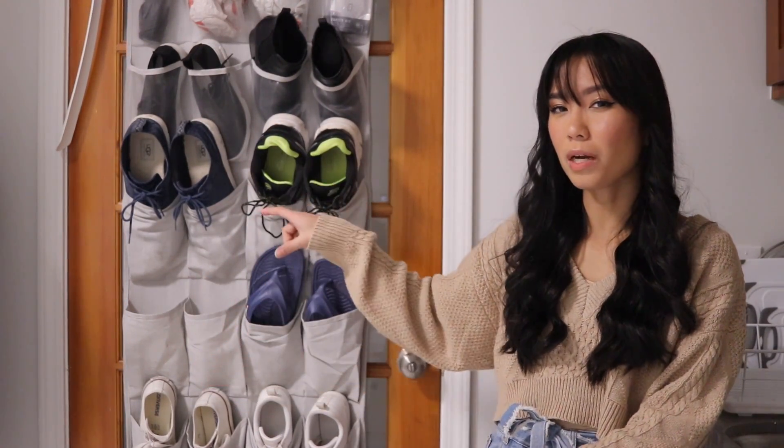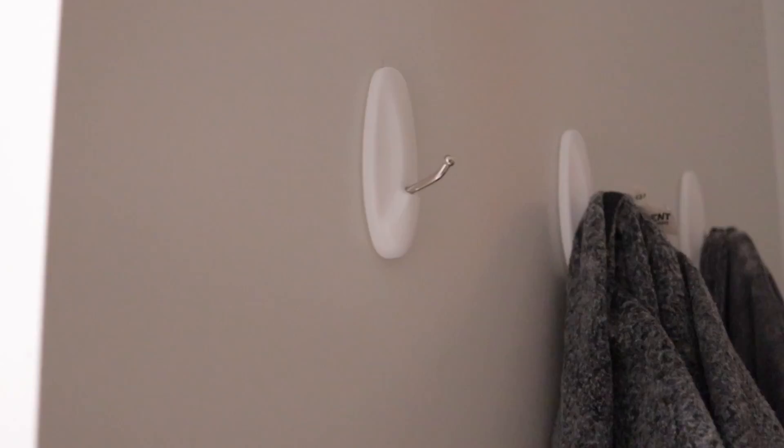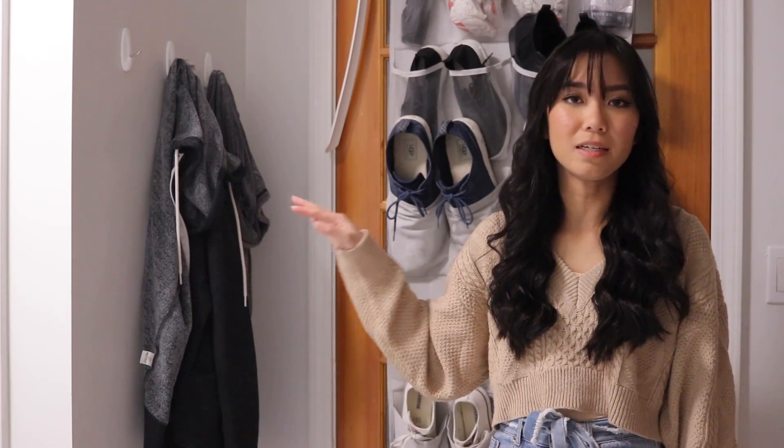Our door is just clear glass and it's completely see-through, so this does give us a little bit more privacy. We also have three hooks on the wall which Kyle installed using some command strips, and he just keeps his main jackets here.